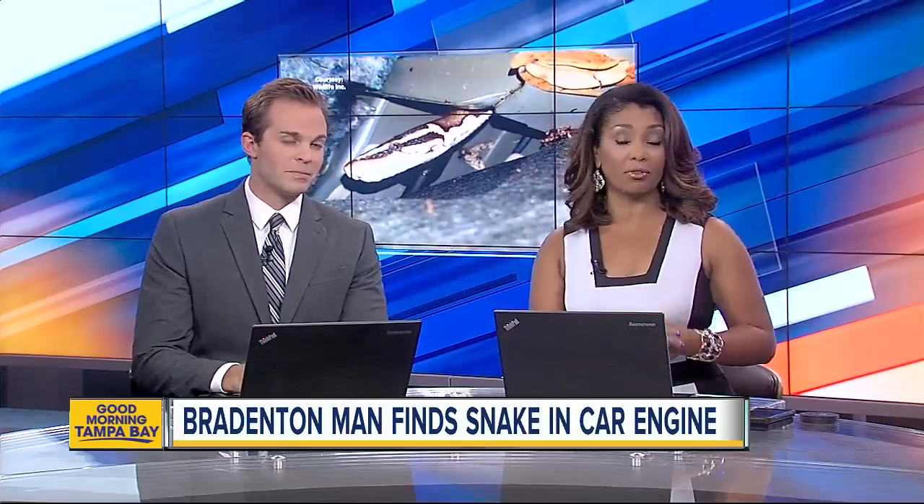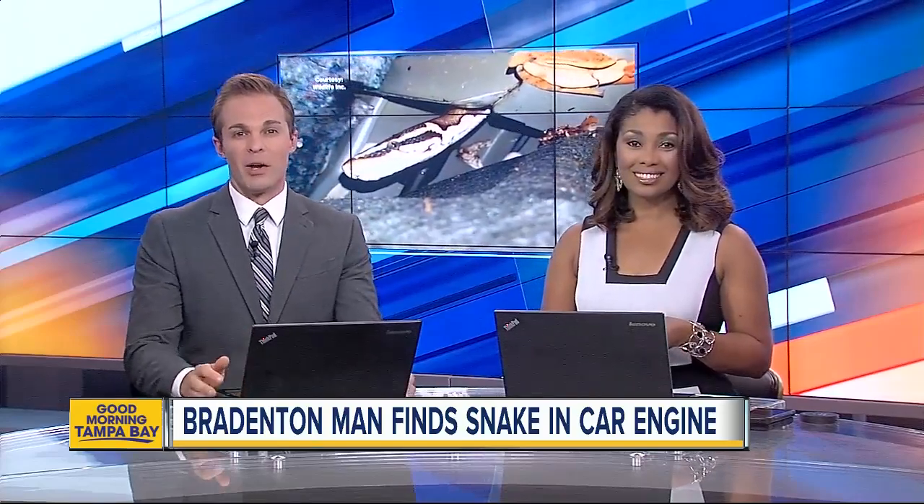A Washington man was having some car trouble, so he popped the hood to find out what was wrong — and that's when he got the scare of his life. ABC Action News reporter Ryan Smith explains why spotting the snake on the engine was just the start of this unwelcome adventure.